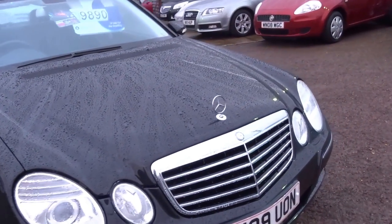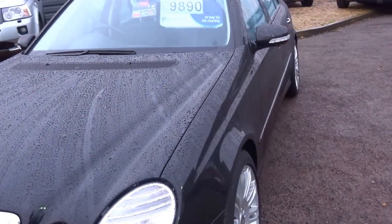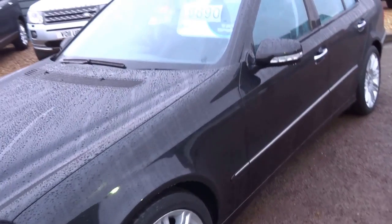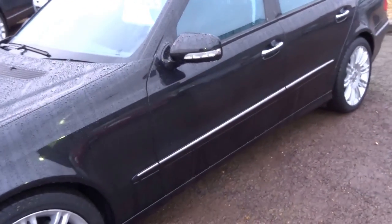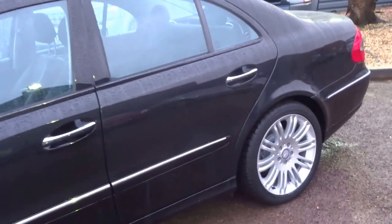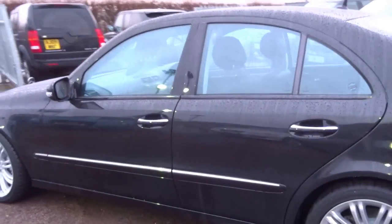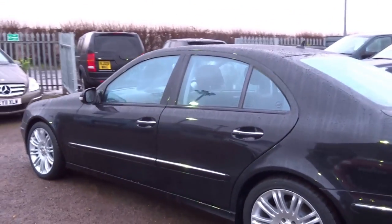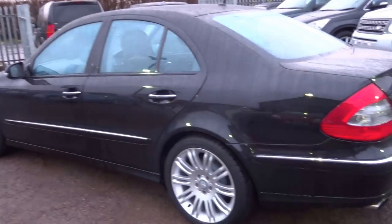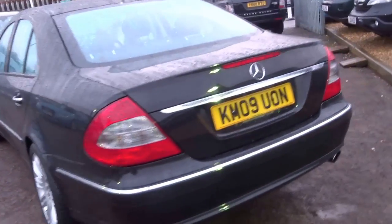It's got front and rear fog lights. It's a fast car as well — 0 to 60 takes just 7.6 seconds, 150 odd miles an hour top speed, 187 brake horsepower, and the torque figure is 376 foot-pounds, so it's definitely not a slow car. Also fairly good on fuel — it'll do around 30 to the gallon, which for a big car like this is very good indeed.